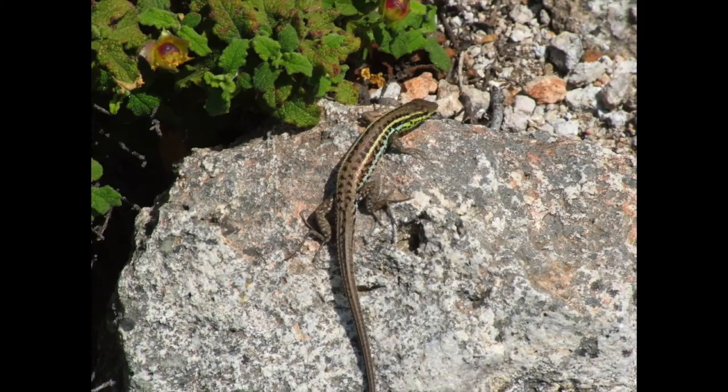Some lizards do this as well — certain lizards with a particular colour type will choose to sit on rocks that enhance their own unique individual colour form. Behavioural choice is therefore a really powerful way of ensuring that an animal can maximise the effectiveness of its camouflage and stay hidden as effectively as possible.